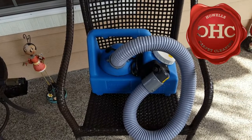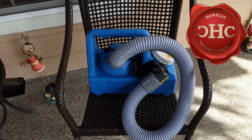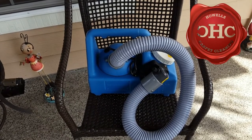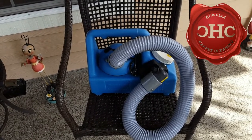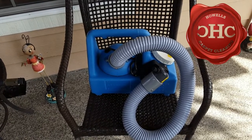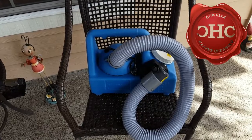We can put this on walls and baseboards as well to treat things like cat spray and things that are absorbed into baseboards and things like that. We are able to mist this all over the place to add a very thorough deodorizing.